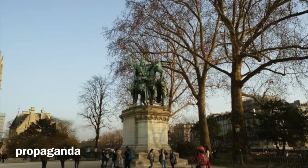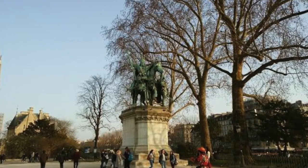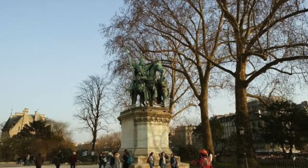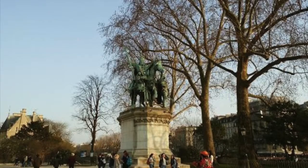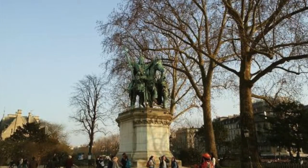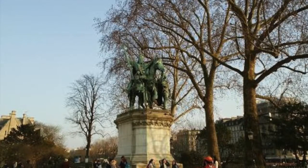This statue is propaganda that brags about the strong past of the Franks, which today's generations are reminded about with this beautiful piece of propaganda created to remind the French people of their strong roots. It was created by Charles and Louis Rochette and sits outside of the beautiful Notre Dame Cathedral in downtown Paris, France.